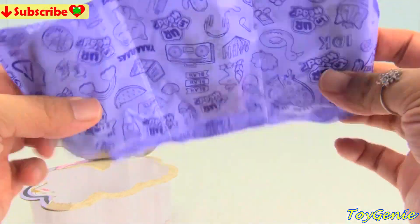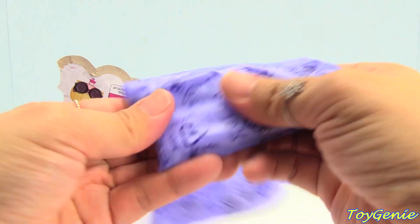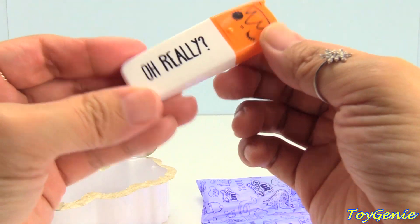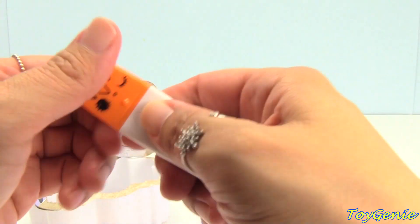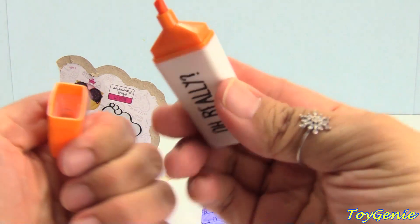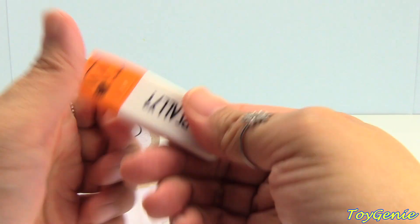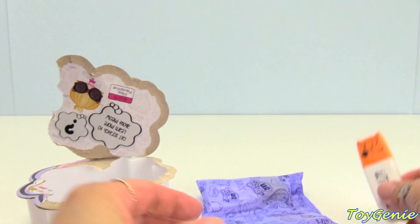There's three different surprises inside. Our first surprise says... what is this? It's an orange highlighter. Super awesome.